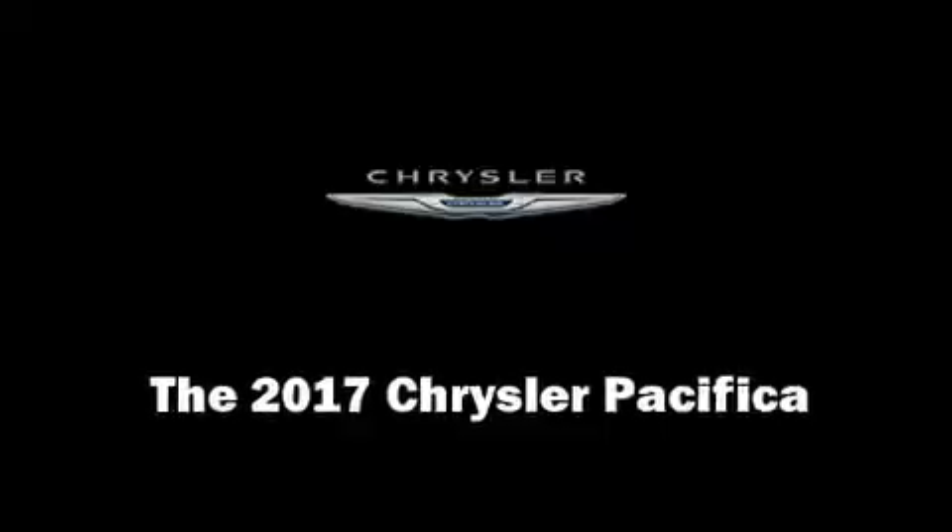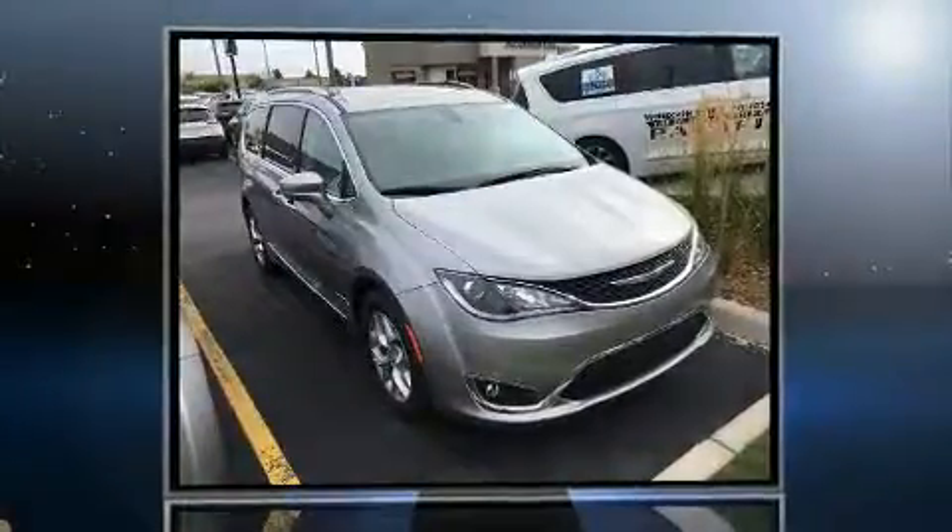The 2017 Chrysler Pacifica. It features a front wheel drive platform, an automatic transmission and a refined six-cylinder engine.